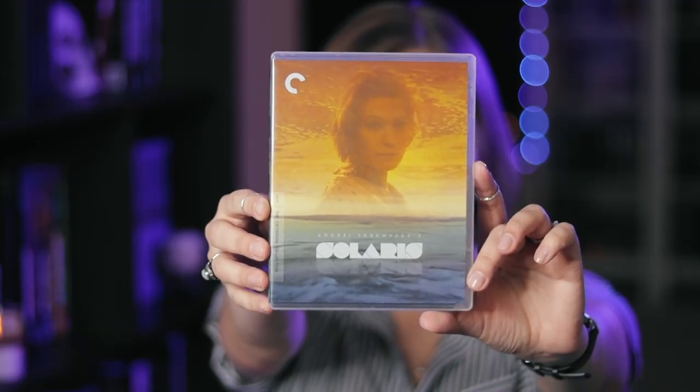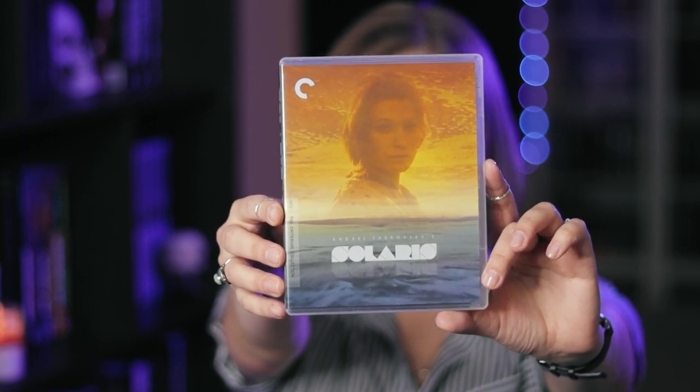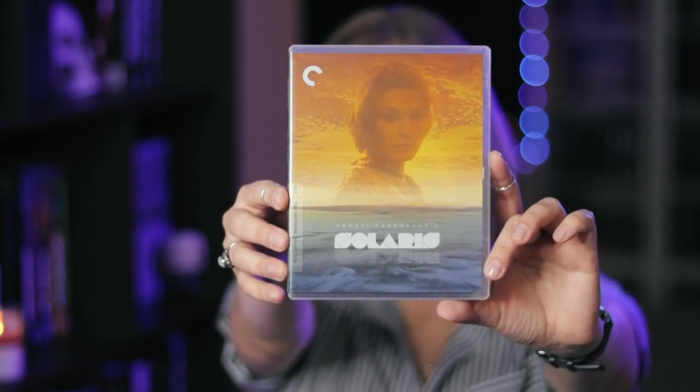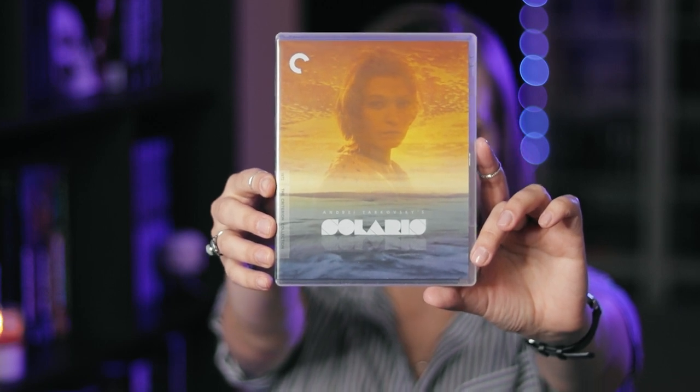I can't even speak properly about Tarkovsky because I'm just overwhelmed by emotion and love for these films. So those videos I'm making are going to be very interesting and very scripted because otherwise I'm just going to make absolutely zero sense. But yes, these are some of my all-time favorite films based on my all-time favorite books. So that is it for my Criterion collection. Let me know if you're somebody who collects Criterions, and let me know if your wish list is a mile long because I know mine is. It is always so difficult to decide what to get when they have their twice-a-year sale.